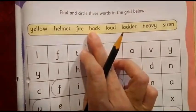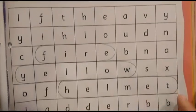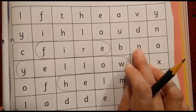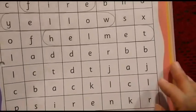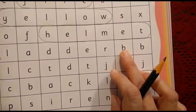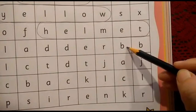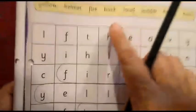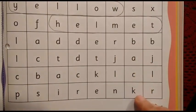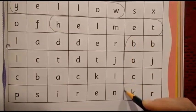The next word is back. Which are the first two letters? B and A. Let us find out where B is. Here B is there, but is A there after that? No. Let us find out again. Here we can see B, but after B another B is there. I can see B here, and then I can see A here. Let us read it: B, A, C, K — we have got our fourth word, back! So let us circle it.